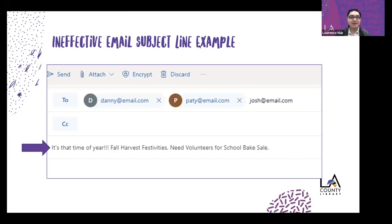Let's look at an ineffective email subject line. This one reads: 'It's that time of year!!! Fall harvest festivities. Need volunteers for school bake sale.' There's a lot going on — first a greeting, then the name of a festival, then a request. It's a lot to take in from just the subject line.